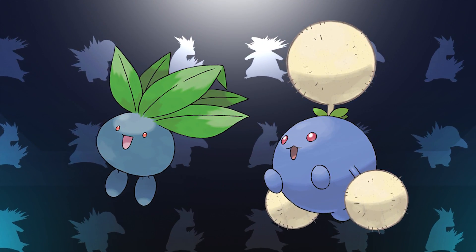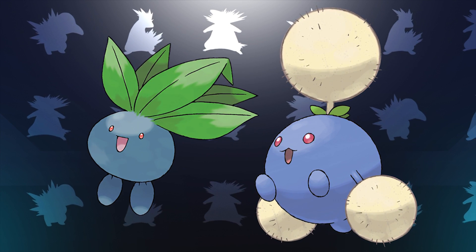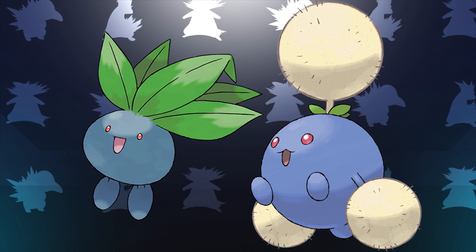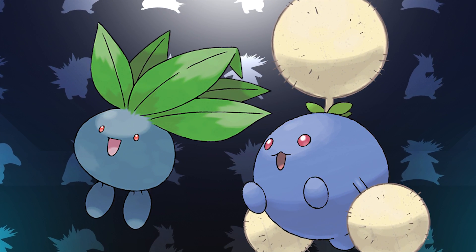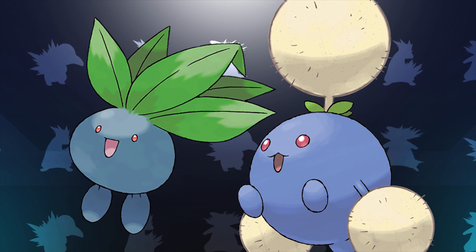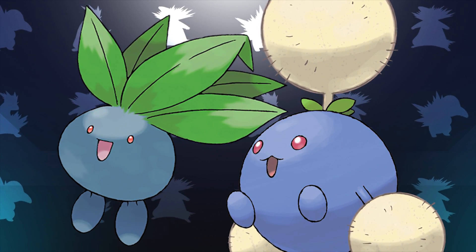Next up we have Oddish and Jumpluff, because if you look at these two Pokemon, their bodies are literally exactly the same. The only difference in their designs is Oddish has leaves on its head and Jumpluff obviously has the cotton, but as far as their body goes, they're literally exactly the same — both being blue spheres that are exactly the same shade of blue practically. They both have red eyes and they both have their little stubby feet. They're basically the same Pokemon.